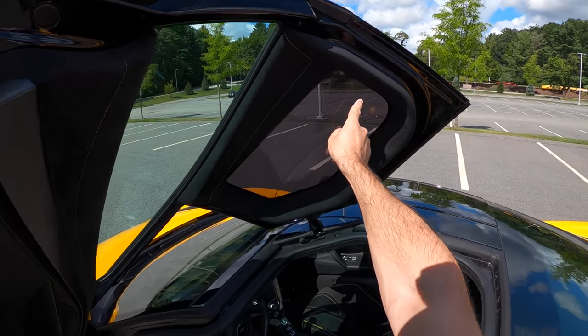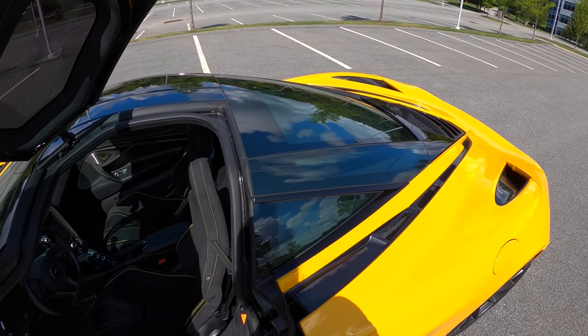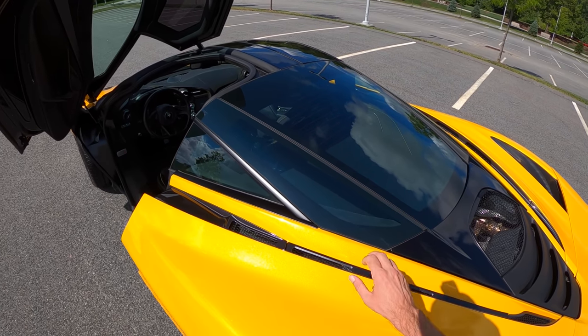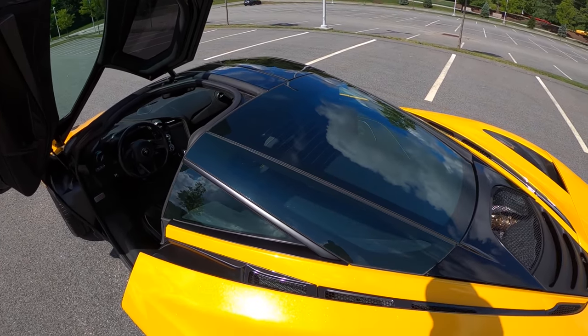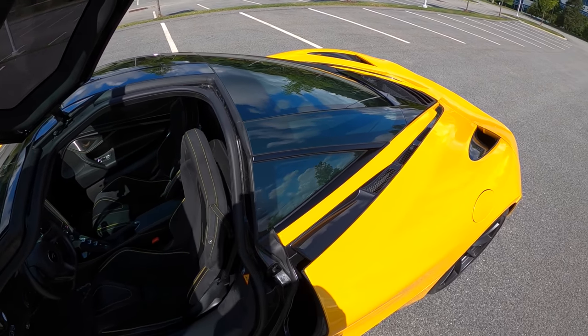On the roof we also have glass, so this is a really light, airy cabin. In fact, for a mid-engine supercar, this is probably the greatest visibility you're ever going to get, because you have visibility all through what would normally be a blocked B-pillar or a flying buttress. I'm not sure I know any other cars that do it quite this well.